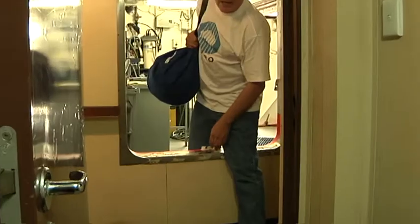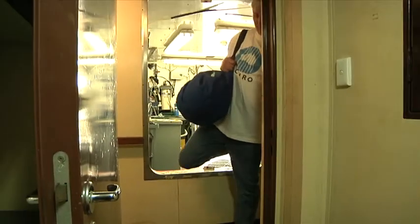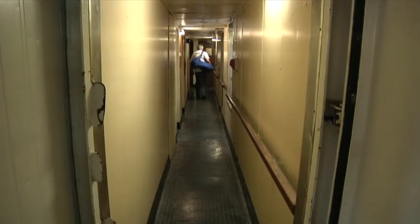Watch the step here. This is a storm step and it's what keeps the water out of the ship in rough weather. Even though the ship's really big, it only handles 14 research crew at any one time and the walkways are really narrow and the doors are very heavy.